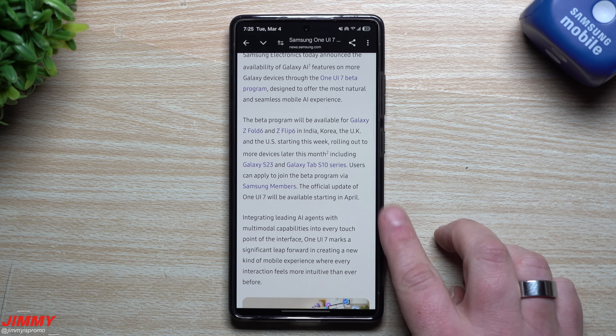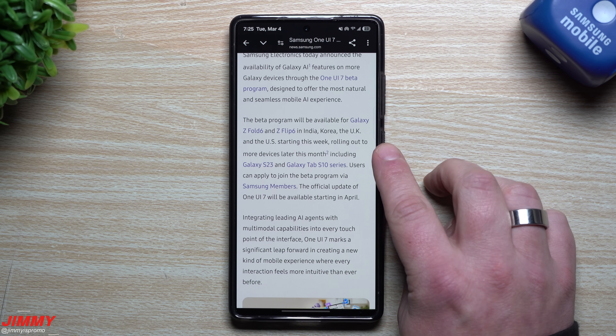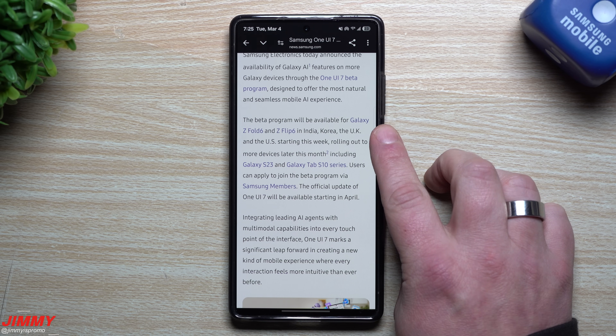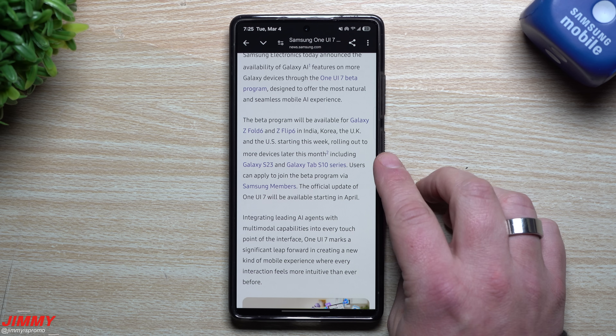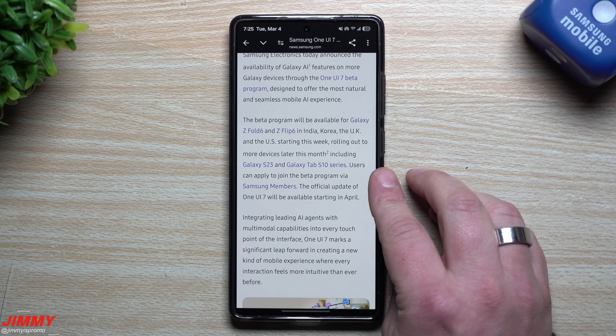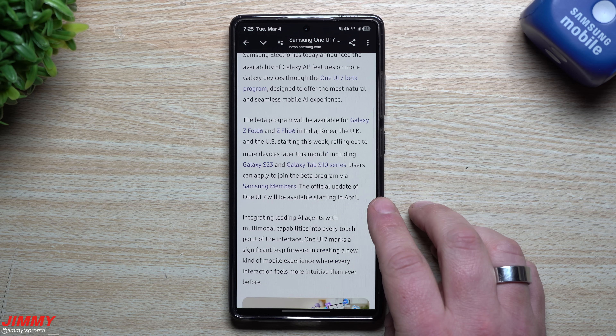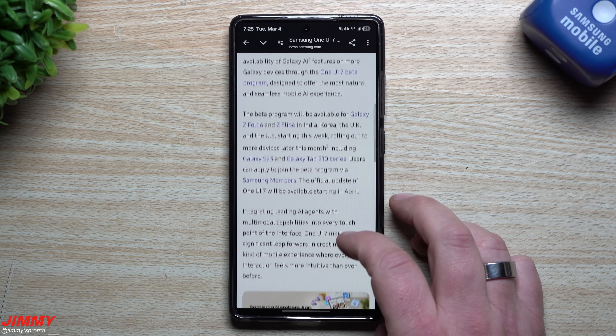Starting this week we'll see the One UI 7 beta update going to the Fold 6 and Flip 6. Then later this month — sometime during March — it'll also include the S23 series and the Tab S10 series. Then the official update of One UI 7 will be available starting in April — my guess, hopefully the very beginning of April — for the Galaxy S24 series.